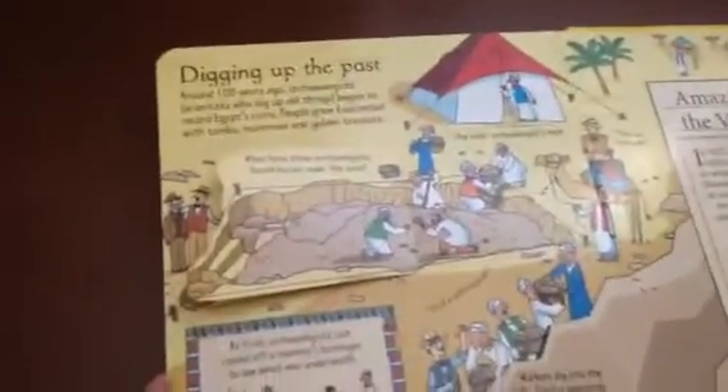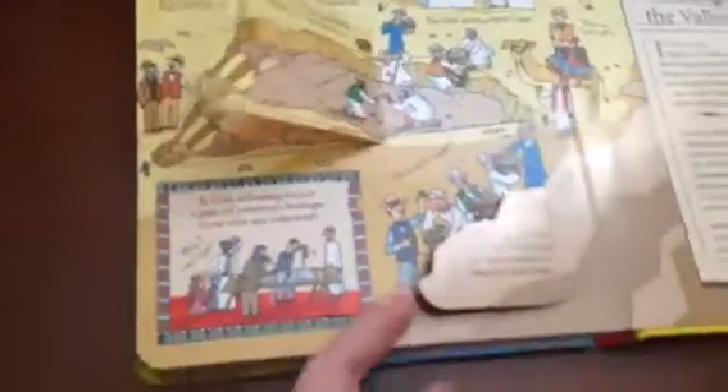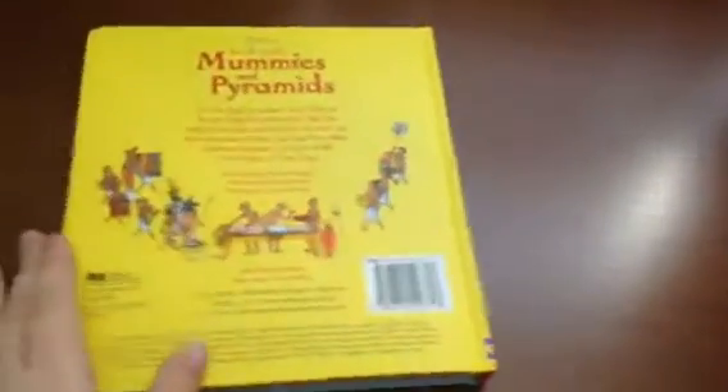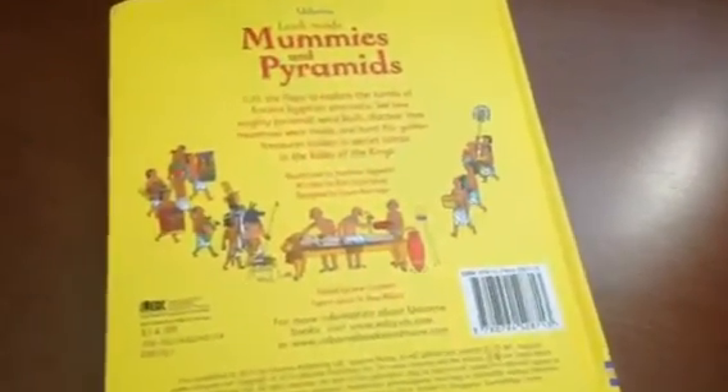Here we learn about modern day archaeology and how we learn about the past. Lots of fun with these books — my kids love them. They're good for really age 3 to 4 on up till 7, 8, 9, because these books are just packed full of so much information.